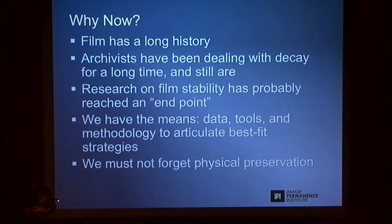We thought it was a good time for this because there is a long history. Archivists and librarians deal with decay all the time. There has been an immense body of data developed over several decades of work, not only in the U.S. but also in the U.K. and Japan. There was a way to invite people to use all these tools in conjunction. And the most important point is that physical preservation is still something we have to do, no matter all the new tricks we can use to communicate information.